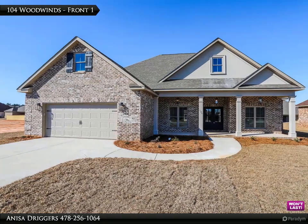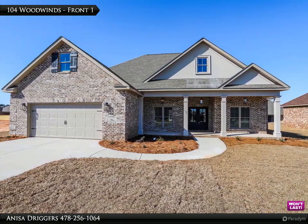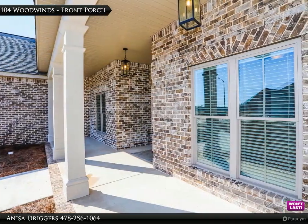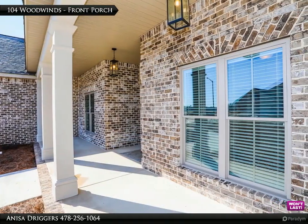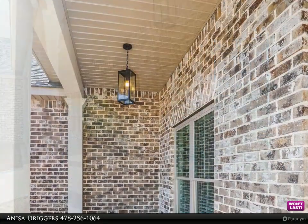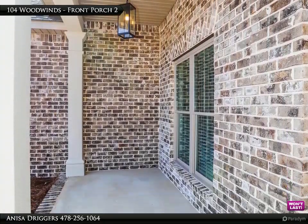The Druggers team presents these amazing listings for you to view. Contact us for more information. The Maple 2 plan: all brick, five bedroom, three bathroom house with a separate dining room, large living room with coffered ceilings, and a walk-in closet.